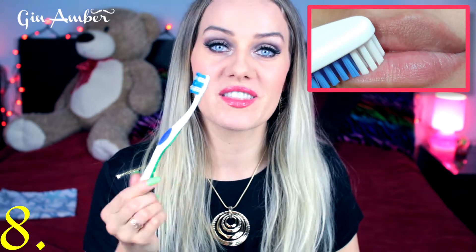My next beauty trick is using an old toothbrush on your lips. If you have cracked lips and want to soften them — or even make them look bigger — this works as an amazing scrub. You just rub and brush your lips, and after they are soft, nice, and smooth.